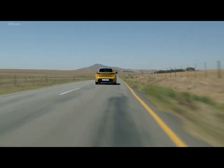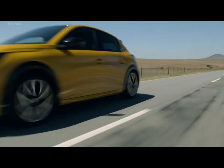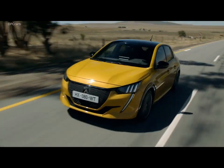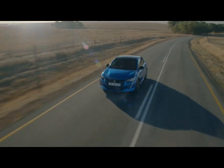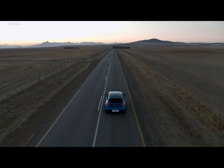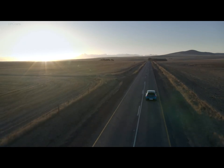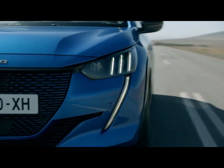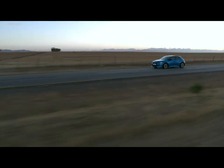Peugeot is also eager to show the fully electric e-208, with 136 horsepower and an instant torque of 260 newton meters or 192 foot-pounds. It sits on the related eCMP platform and has enough electric punch to hit 60 miles per hour from a standstill in just 8.1 seconds when in Sport mode. Alternatively, there's a Normal mode for day-to-day use and an Eco mode when you want to maximize efficiency and get the highest possible range.